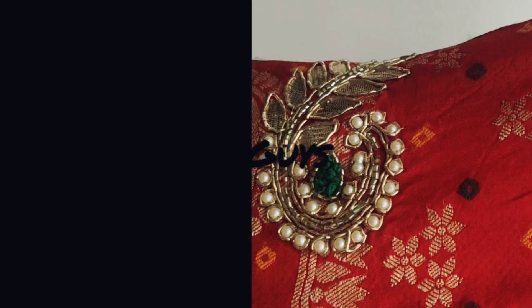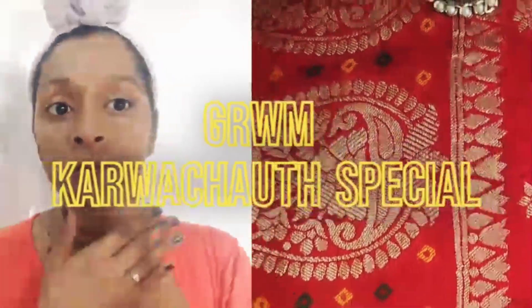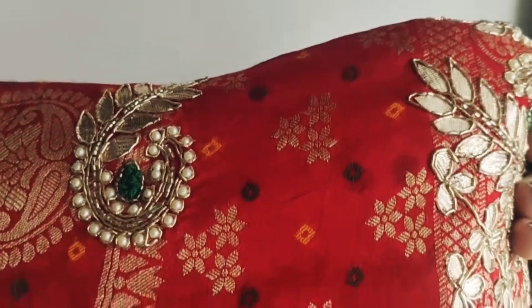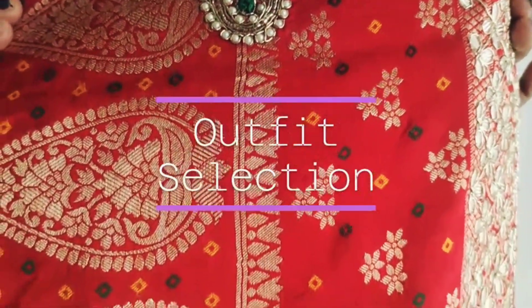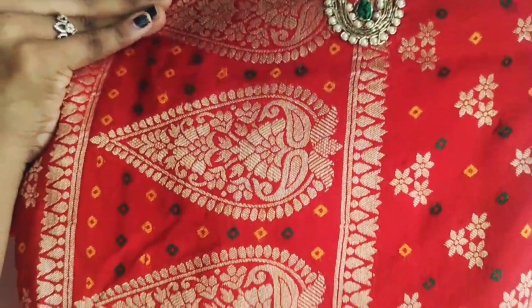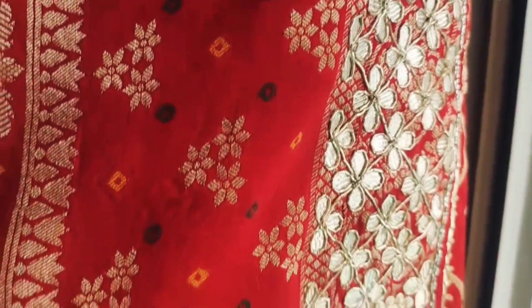Hi guys, welcome to get ready with me for Karwa Chauth. Let's start with the outfit. I knew I wanted to wear something great, so I chose this. By the way, this is my sister-in-law Devarani. She was very sweet to give me this saree for the styling. The blouse is exactly the same as the saree.